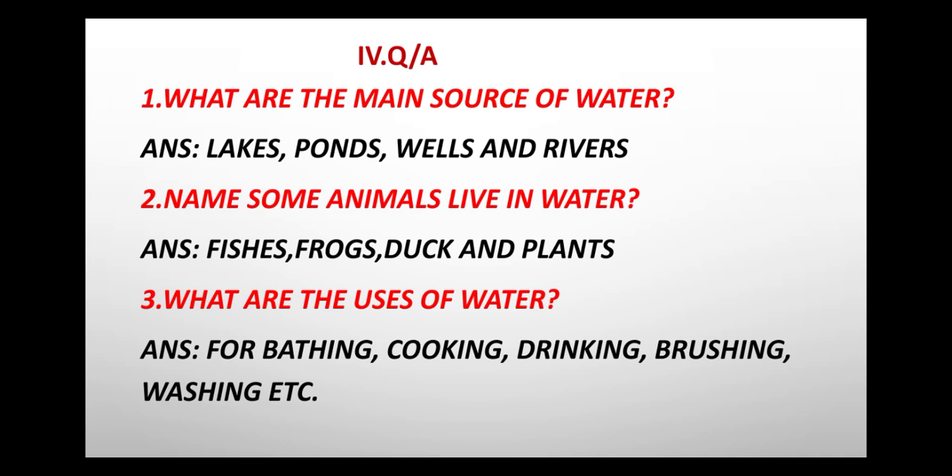Shall we learn one more time? First question: What are the main sources of water? Lakes, ponds, wells and rivers. Second: Name some animals that live in water. Fishes, frogs, ducks and plants.